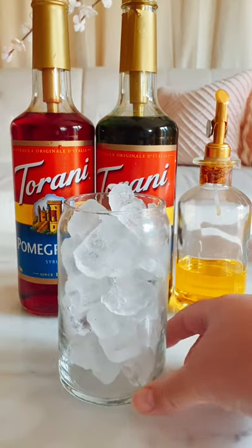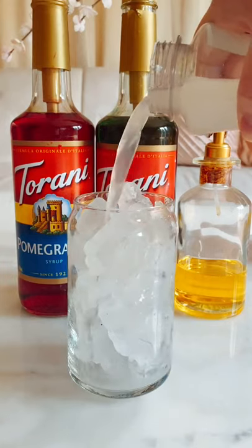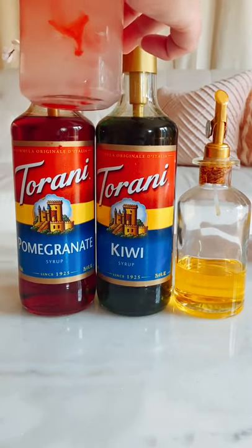In my glass I'm going to do eight ounces of lemonade before I top the drink off with one pump, or one tablespoon, of each syrup.